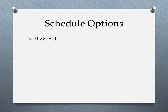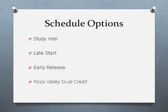You have multiple scheduling options to consider for senior year. If you are on track with your credits, you can enroll in a semester or year-long study hall to have more time to study and complete homework. Students can also opt for a late start or an early release, meaning you can start school after first hour or leave after sixth hour. Scheduling can also allow you to enroll in Rock Valley courses while still in high school, either online or on campus. Feel free to discuss all these options with your counselor to make sure you're on track with your credits.